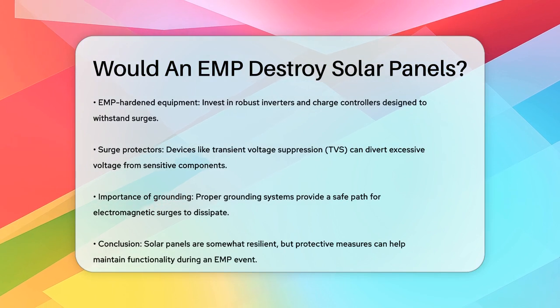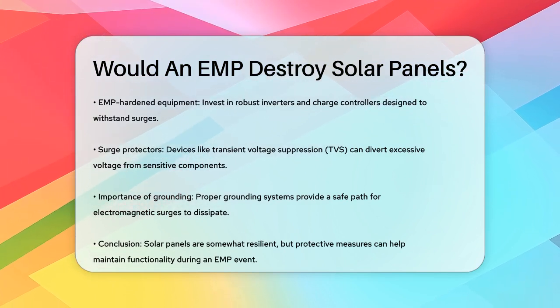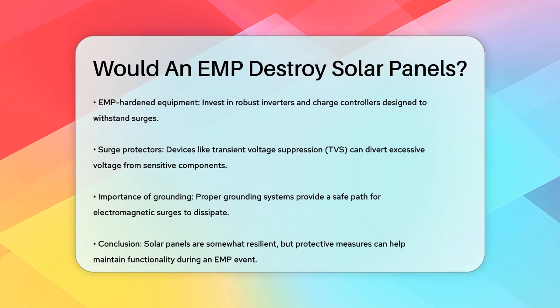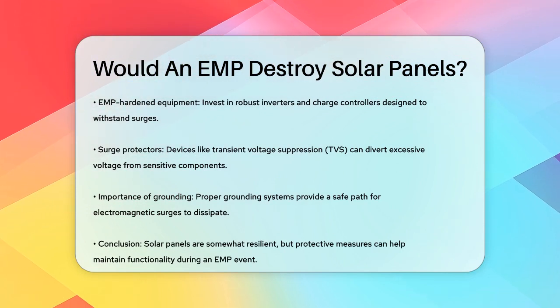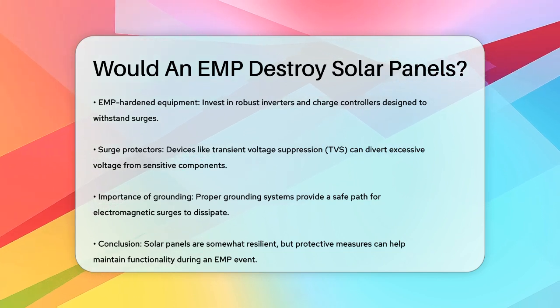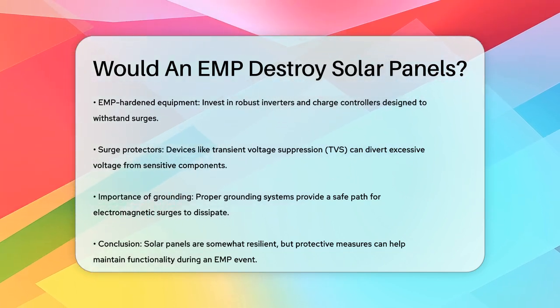Surge protectors and transient voltage suppression devices (TVS) can also help by diverting excessive voltage away from sensitive components, preventing damage. Proper grounding systems are crucial as well, providing a safe path for electromagnetic surges to dissipate into the Earth.